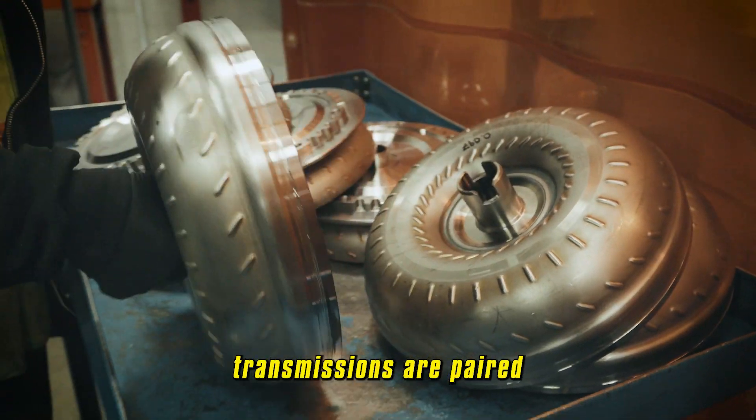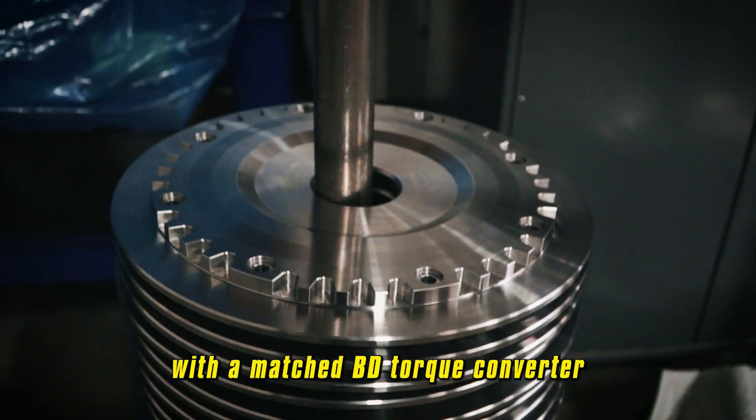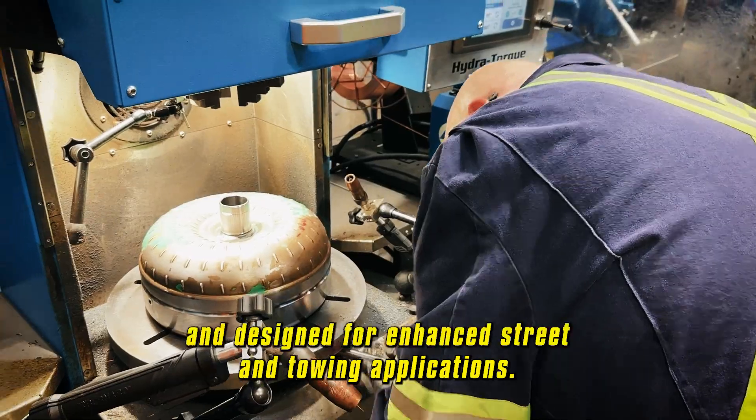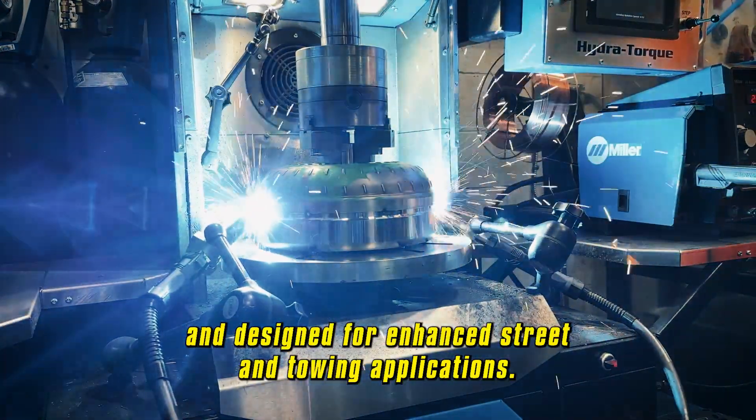After final assembly, transmissions are paired with a matched BD torque converter engineered for tighter tolerances and designed for enhanced street and towing applications.